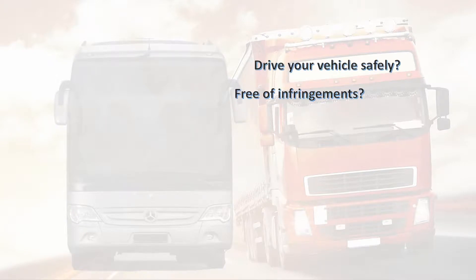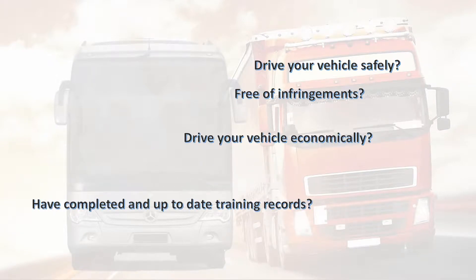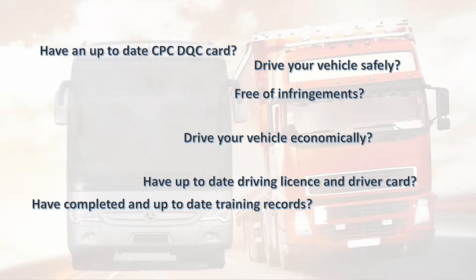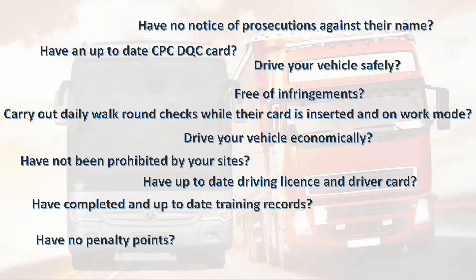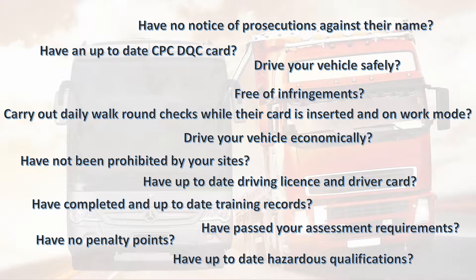Are your drivers legal to drive? Free of infringement. Drive your vehicle safe. Drive your vehicle economically. Have completed an up-to-date train record. Have an up-to-date driving license and driver card. Carry out daily walk-round checks. Have no penalty cards inserted. Have not been prohibited. Have passed your assessment.